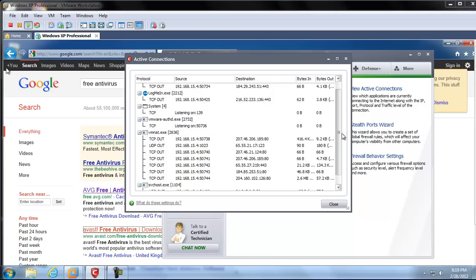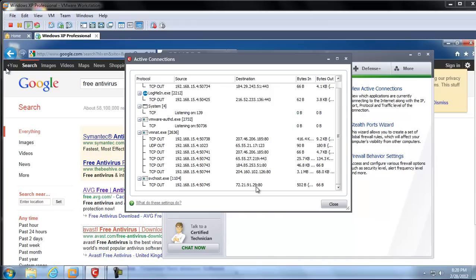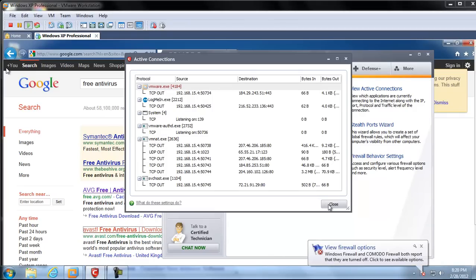What we have right here is a really infected virtual machine, a computer running on VMware. I just kind of turned on this machine just now, and as you can see right here, we're starting to get some random connections out to different IP addresses. I'm using Komodo Internet Security on my host machine, so I'm going to turn off my firewall on my computer so I can let all this stuff go out.